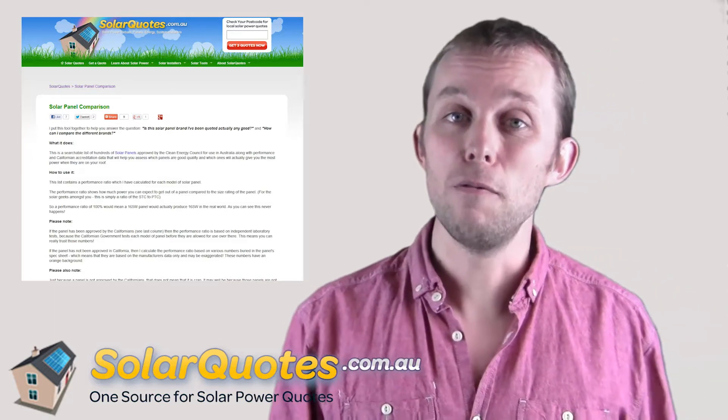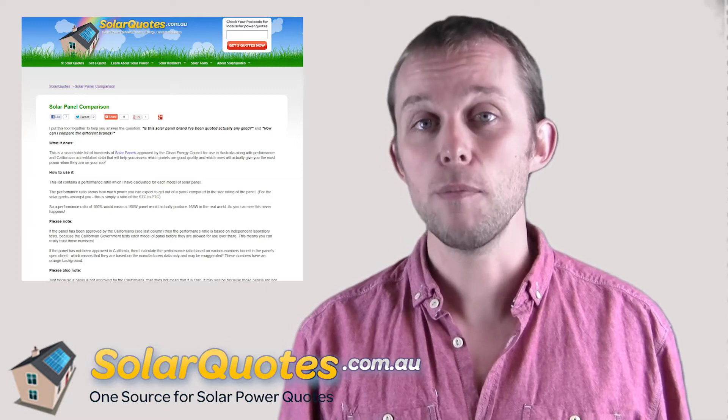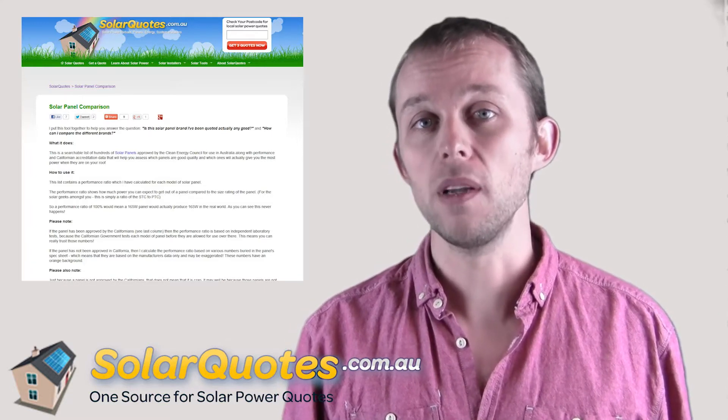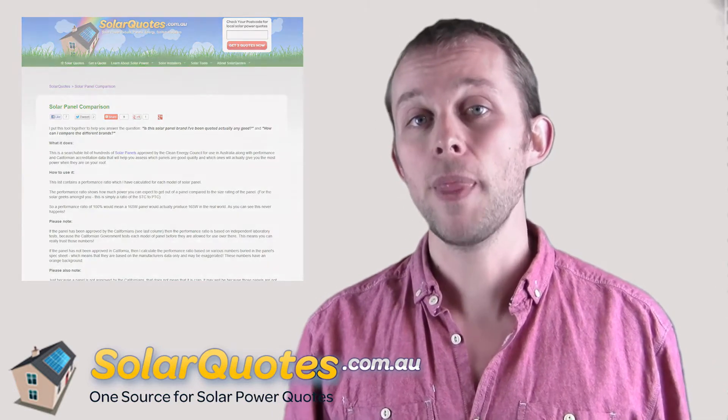So in this tool you've got a nice list of hundreds of solar panels, and you've got a number called a performance ratio. Basically, the higher the performance ratio, the more power you get out of the panel for the size of the panel. That's a really good resource — though it's not perfect, because not every good solar panel is on that list.